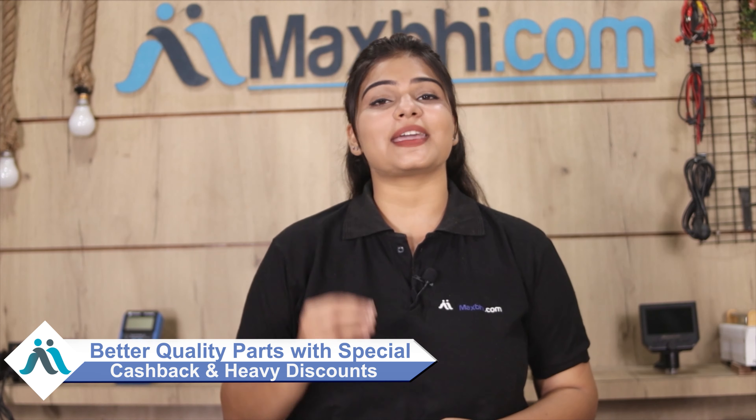MaxP.com in the past 6 years has delivered to over 1000 happy customers and offers daily deals on phone parts. Special cash payment options and heavy discounts can be used to pay for your phone, and you can find better quality parts for your phone.